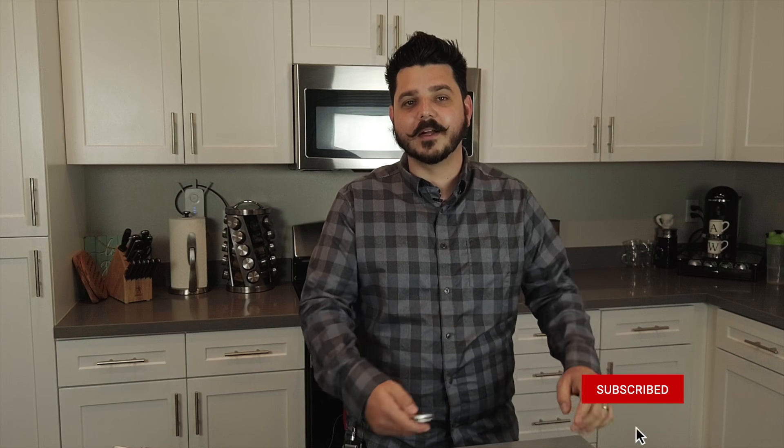One last thing before I go: remember to click that subscribe button down below and click the bell icon too so you'll receive alerts on videos just like this one. This year is going to be full of great products you're going to want to learn about. Thanks for watching — until next time.